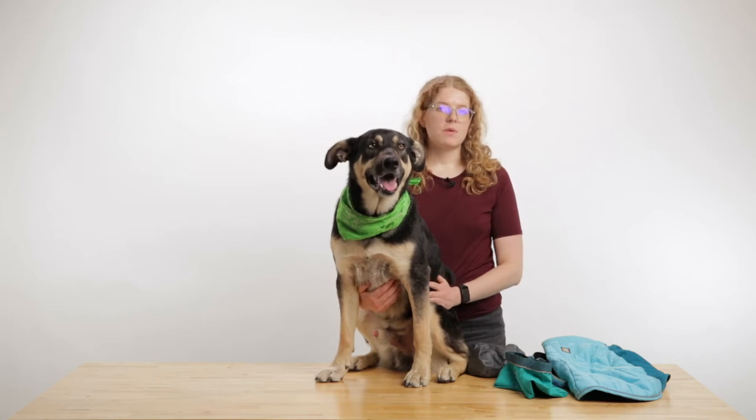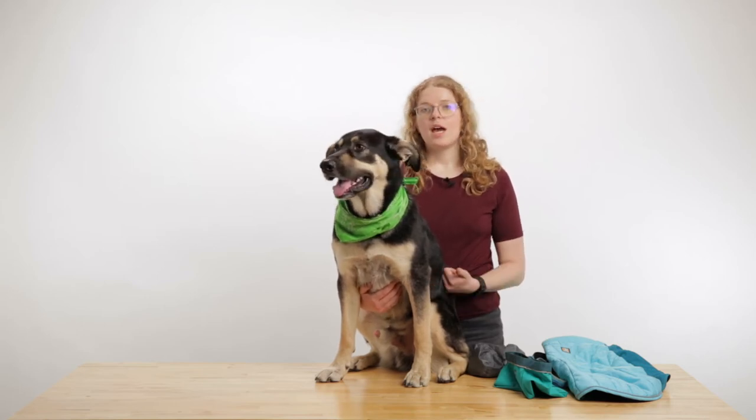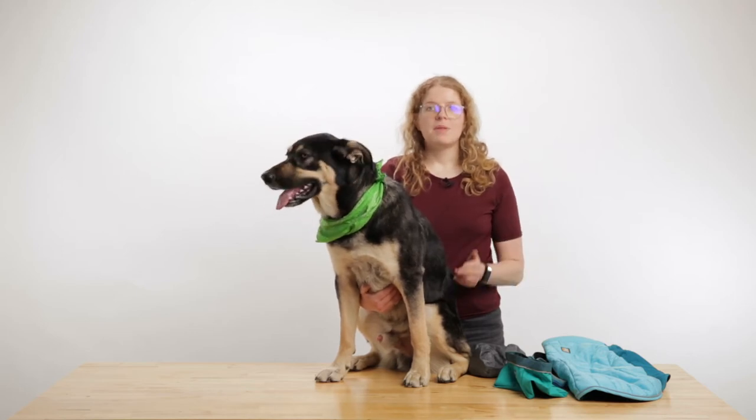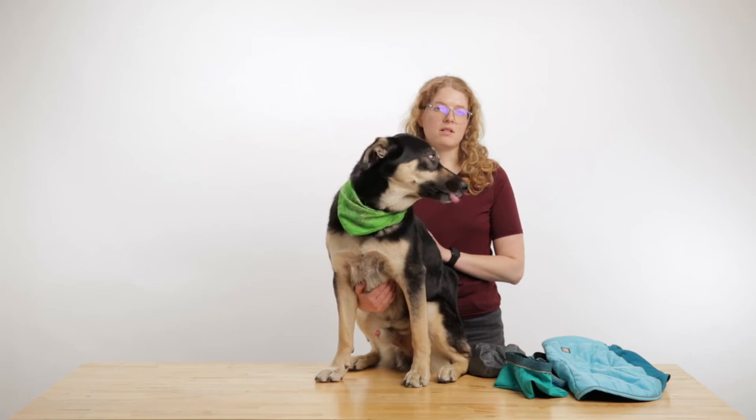Some of the tips we recommend is treats — high value treats such as cookies. I use string cheese or maybe even jerky, and that keeps him motivated and really engaged with me the entire time.